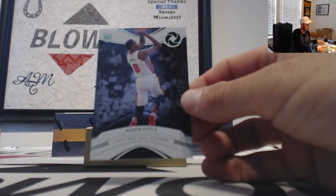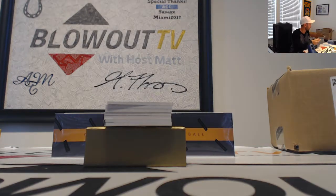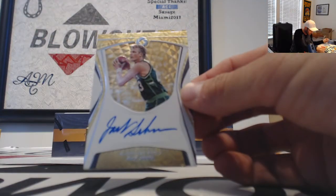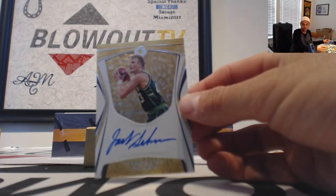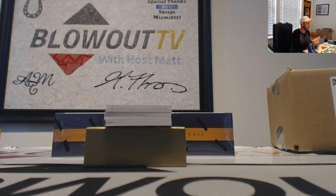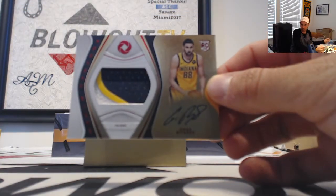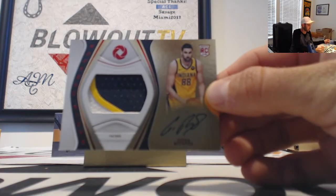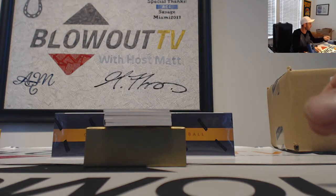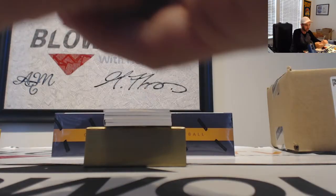First up is a Nasir Little Trailblazers Emerald rookie — that one goes to Five Wide, numbered four of five. Next up for the Milwaukee Bucks is a Jack Sigma autograph, goes to Noel, numbered 31 of 49. Next is a Goga Scotty rookie patch autograph red parallel going to the Pacers and Landon — that one is numbered 88 of 88, which is Goga's jersey number. How about that!